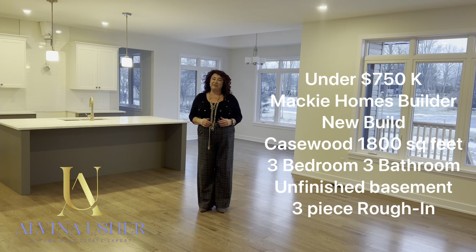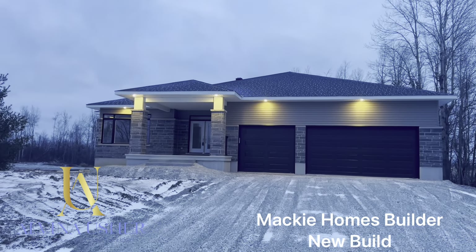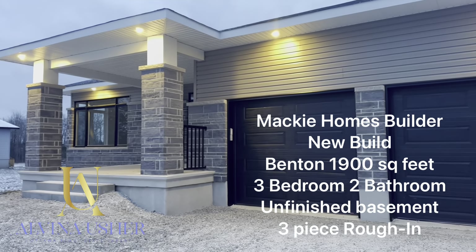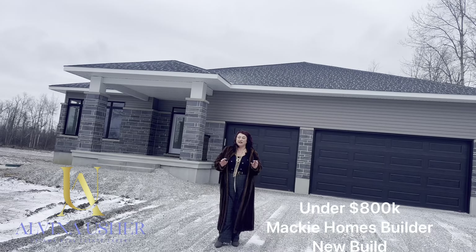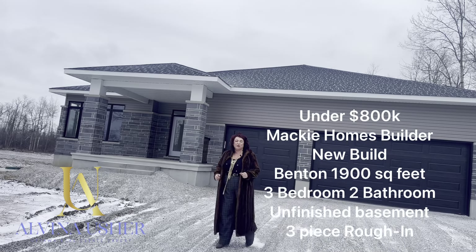So let's go and look at what you can buy for $780,000. Here's a bigger bungalow, about 1,800 square feet plus or minus, and it has a double garage. Let's go inside and see what it has to offer.